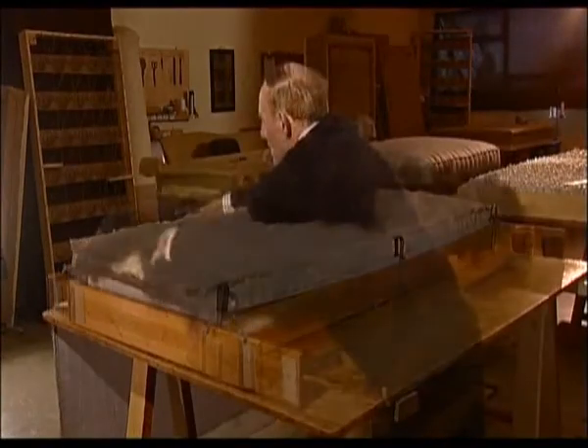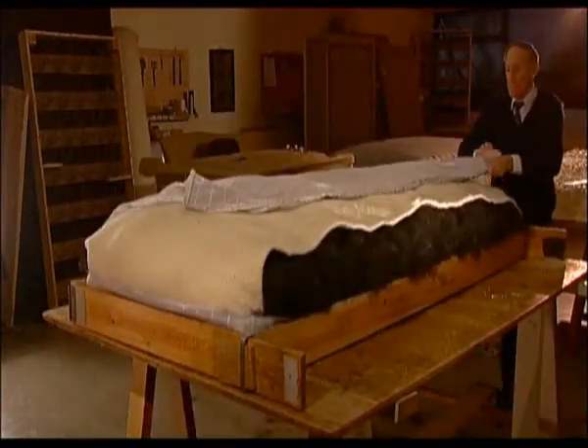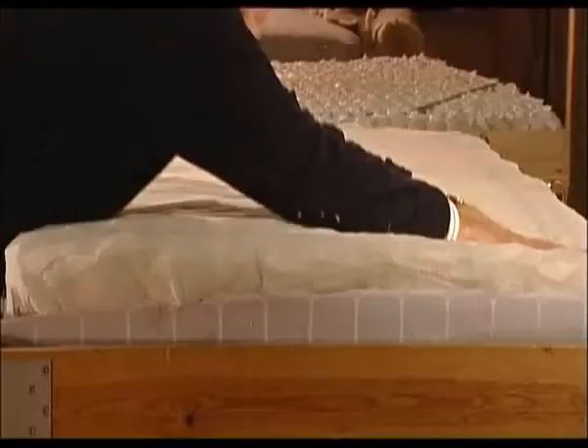Each bed is handmade by a single person using only the finest materials like masses of curled horse tail, lamb's wool and pure cotton, giving breathability and comfort.